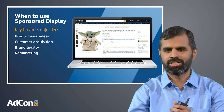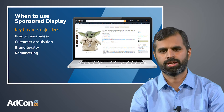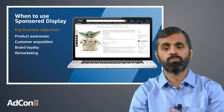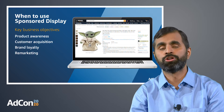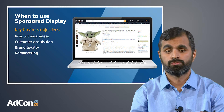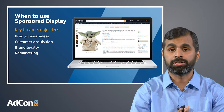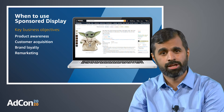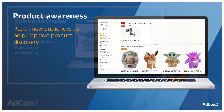There are four key business objectives across the product lifecycle where Sponsored Display can help you. There's product awareness as you launch a new product and want more shoppers to be aware of your offering. Then there's customer acquisition for you to reach shoppers who are considering similar products. We have brand loyalty for you to continue engaging audiences who have already purchased from you. And finally, remarketing, where you can re-engage audiences who have already looked at your product but have not yet purchased it.